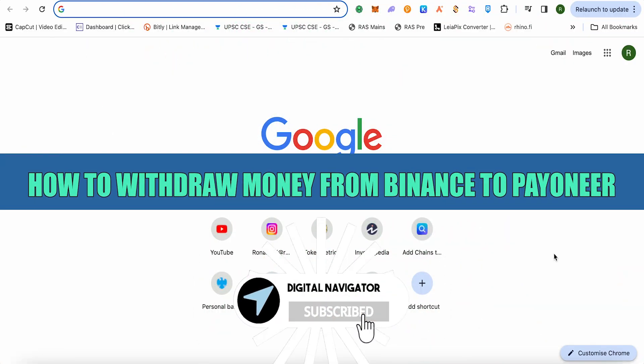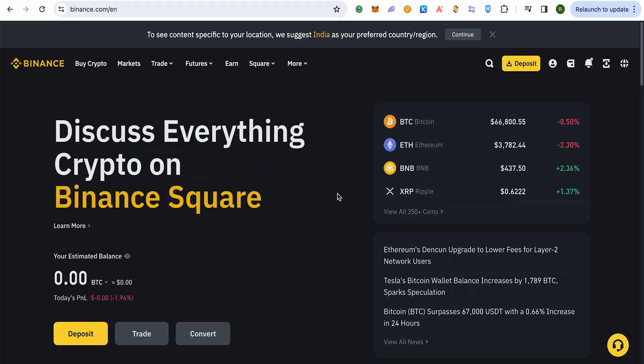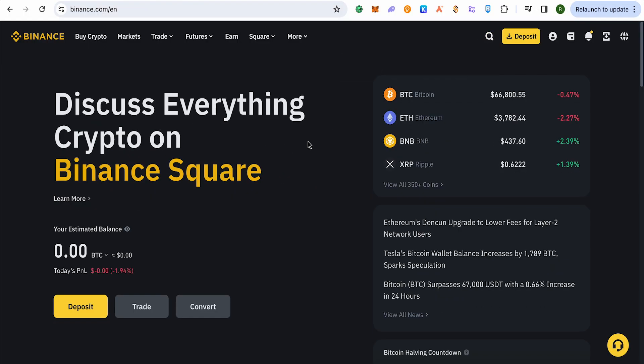How to withdraw money from Binance to Payoneer — hello and welcome to our channel. There is no direct way to send your money or crypto from Binance to Payoneer directly. There are some scam websites out there that people are promoting, but it is quite risky and you might end up losing your capital and your money.